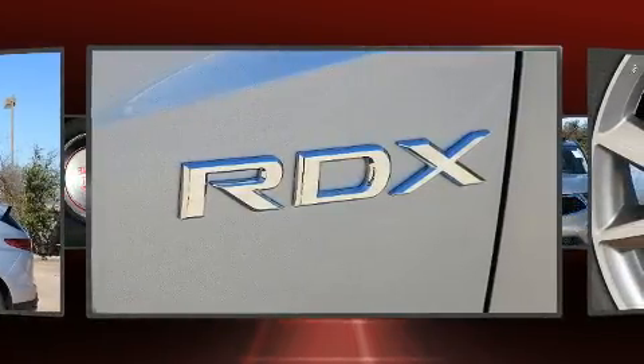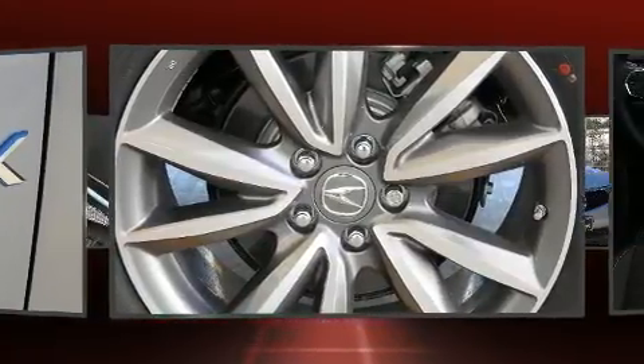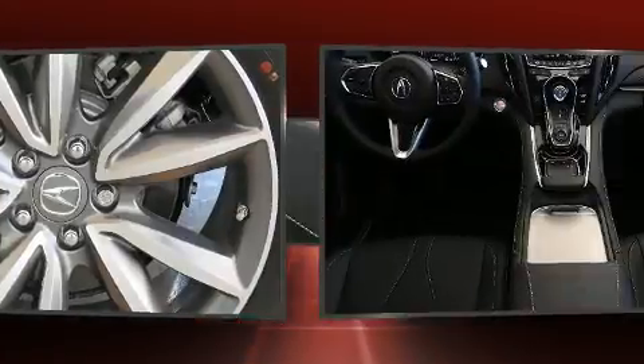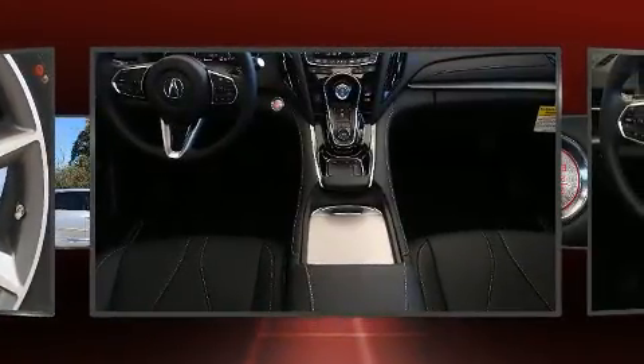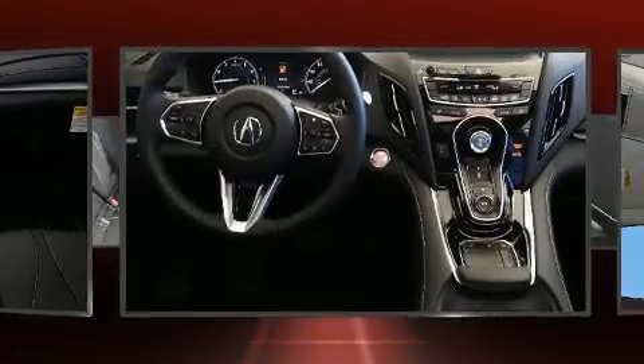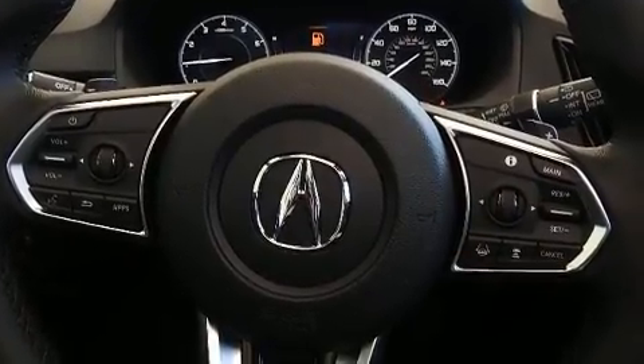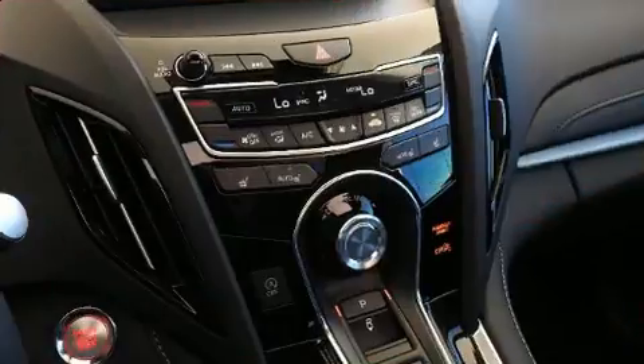Acura infused the interior with top-shelf amenities such as one-touch window functionality, power front seats, an automatic dimming rear-view mirror, heated seats, and seat memory. For drivers who enjoy the natural environment, a power moonroof allows an infusion of fresh air.